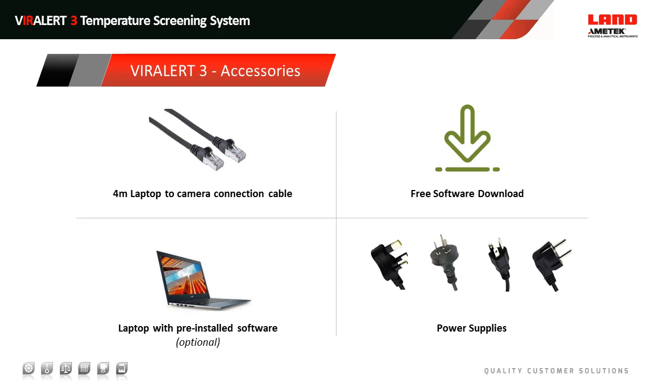Included in each system is this set of accessories: a 4-metre laptop-to-camera connection cable — if you need to extend those, we'll link to products which can do that. You can purchase the laptop from us or use your own laptop and download the software for free. We get a huge amount of feedback from customers on software features based on your use cases, so we're really interested in getting ideas from you on what software features you'd like — we've developed that in real time over the previous months. By making it a free software download, you can always download the most recent version from the website. We also supply power supplies for each region.